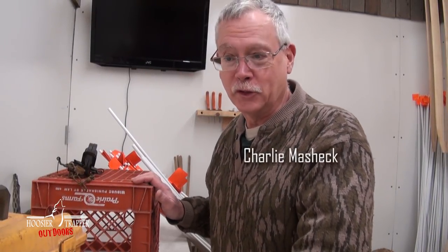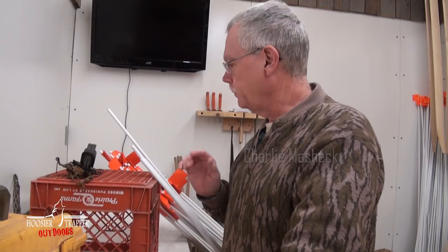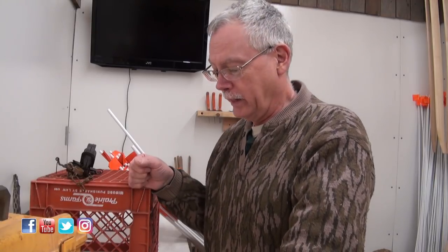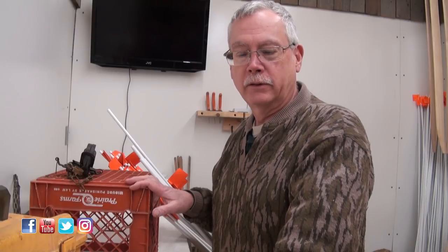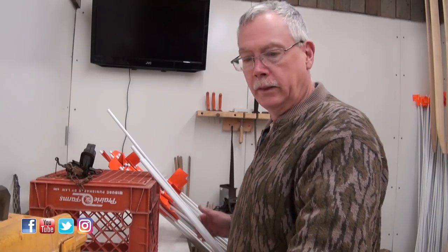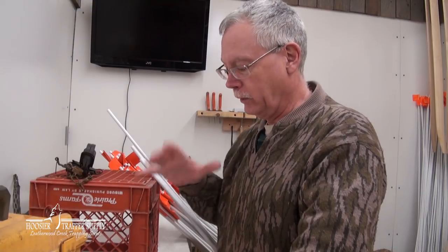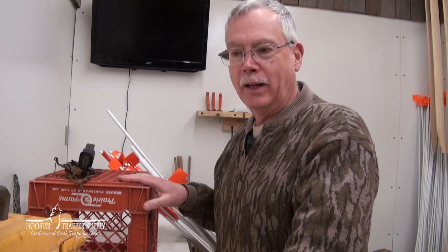Here's kind of a quick Fur Shed Series. We did the muskrat marsh trapping and that was kind of a new experience for us, something we really hadn't done in the past. One thing I will say is we were using primarily the four-foot fiberglass fence posts for our sets, and we clearly had a few six-footers.